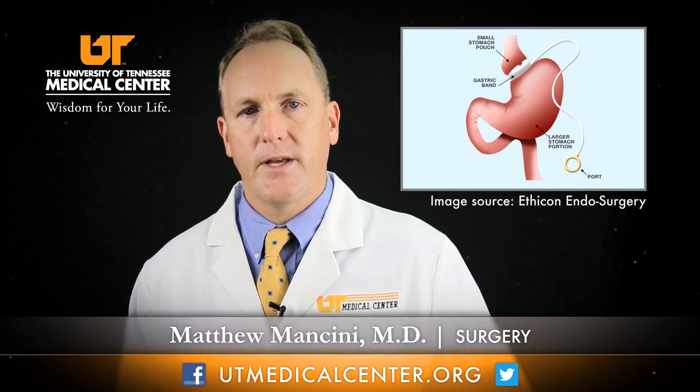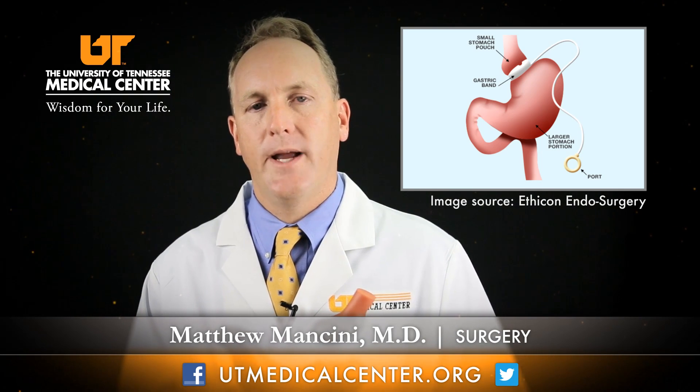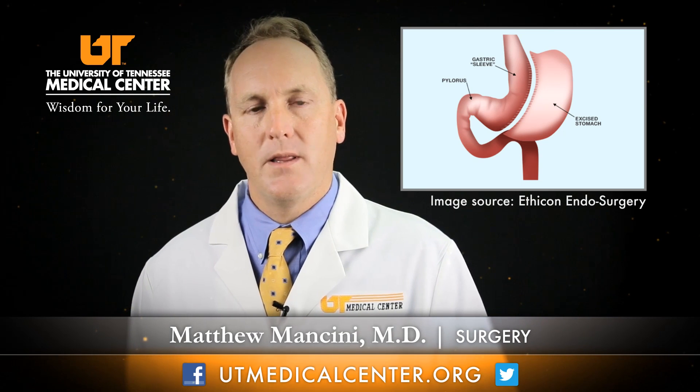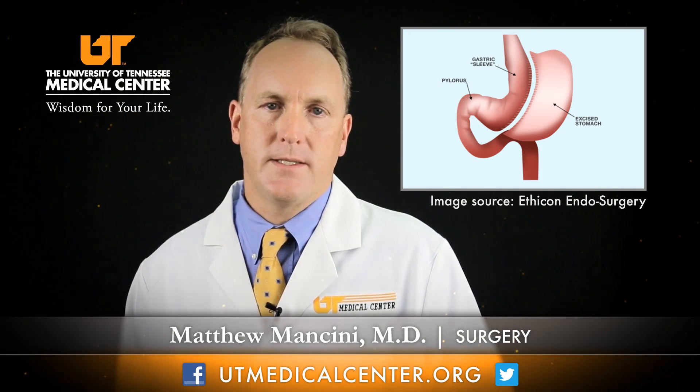Another procedure we can offer is called the gastric band. This is a small band placed around the upper part of the stomach, creating that same small pouch as the bypass. It is done as an outpatient procedure, and the band can be tightened to help control your appetite and lose weight gradually over time. The third operation is called the vertical sleeve gastrectomy, where we make the top part of the stomach narrower to control your appetite, so you eat less and achieve very effective weight loss.